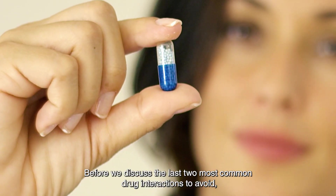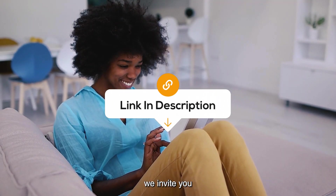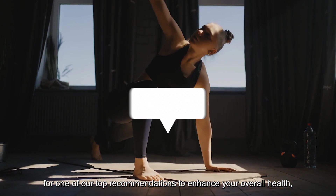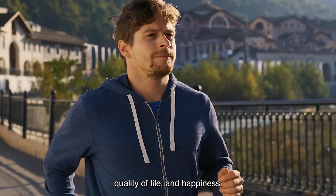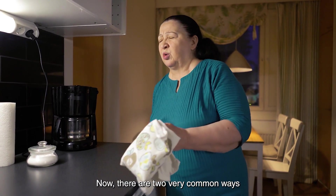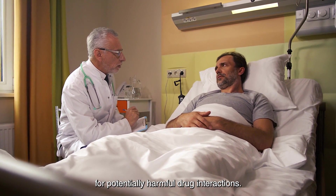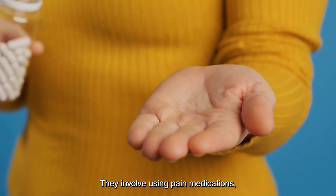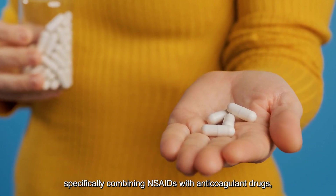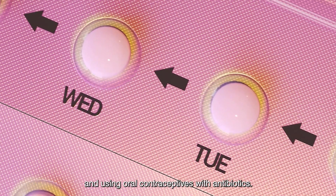Before we discuss the last two most common drug interactions to avoid, we invite you to explore the link in the description for one of our top recommendations to enhance your overall health, quality of life, and happiness. Now, there are two very common ways that people put themselves at risk for potentially harmful drug interactions. They involve using pain medications — specifically combining NSAIDs with anticoagulant drugs, and using oral contraceptives with antibiotics.